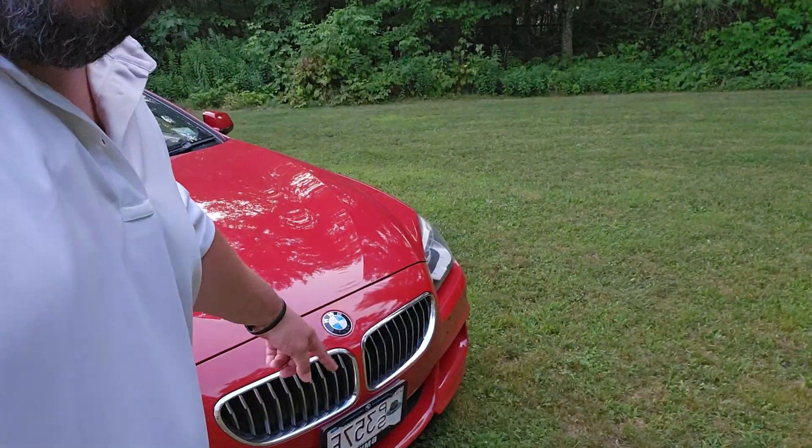It needed new license plate brackets, so I got a license plate bracket and trim that goes over the plate once you put the plate on to make it look pretty — says BMW. Folks, this car is gorgeous.